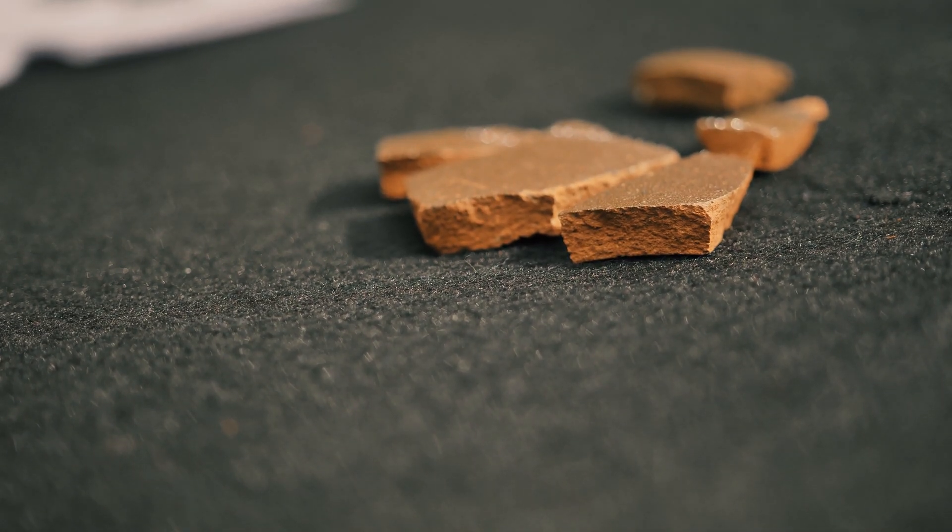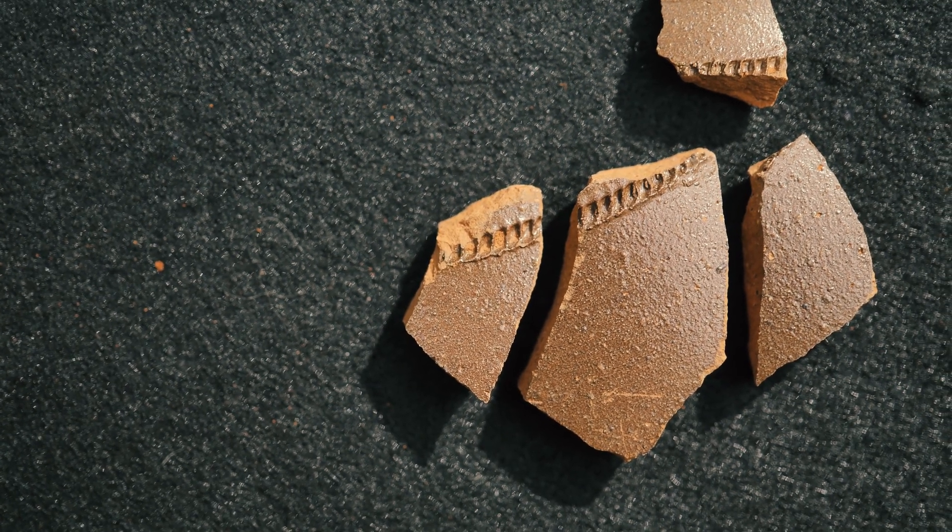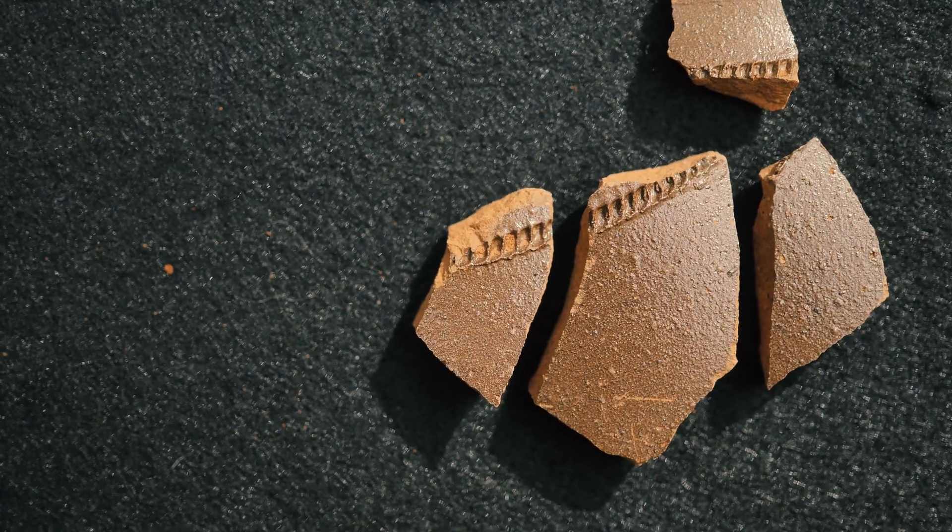Rouletting is a type of decoration that could have been on the exterior of these types of ceramics. It was made by taking a little tool and running it along the rim, or along the shoulder, along the body of the ceramic.